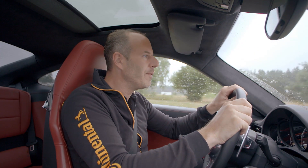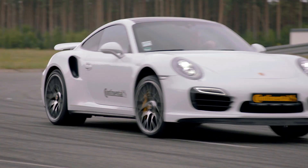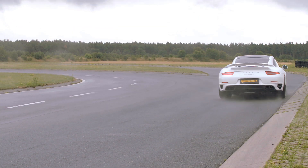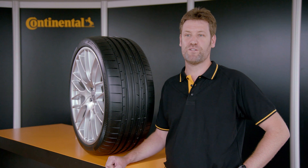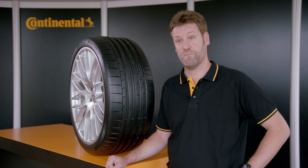Tire grip is a very important performance factor for extremely powerful sports cars at cornering, accelerating, and braking. Two aspects of the black chili compound used in the SportContact 6 stand out in particular.